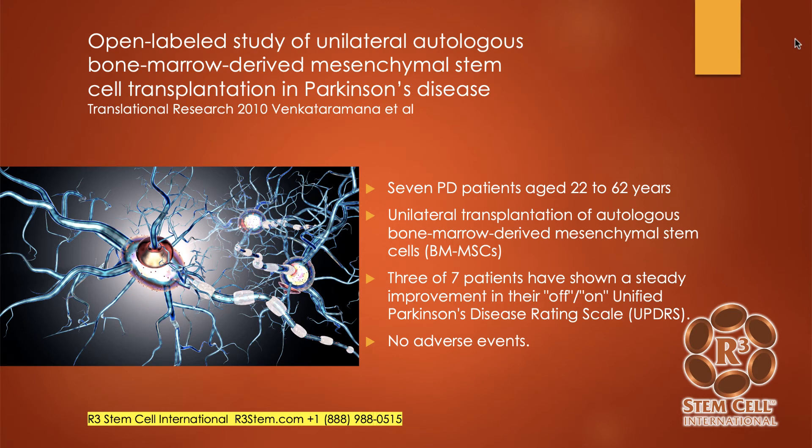In an interesting study from 2010, a group out of India implanted autologous bone marrow-derived mesenchymal stem cells intracerebrally — right into the brains of seven patients aged 22 to 62 years. Three of them showed a steady improvement in their disease rating scales, and there were no adverse events in any of the patients. We don't do intracerebral implantation — we do intrathecal, which is much safer and doesn't require drill holes.